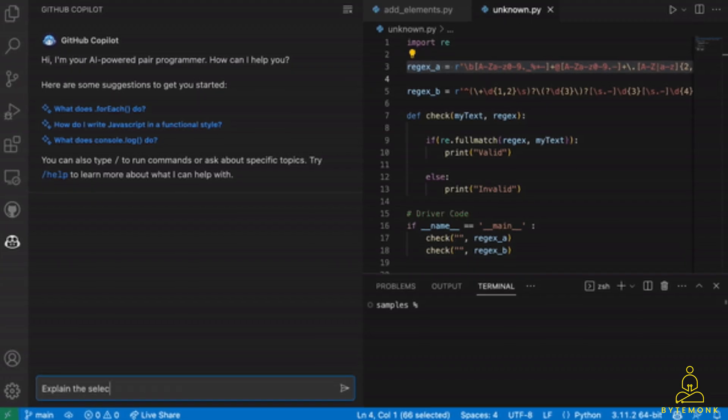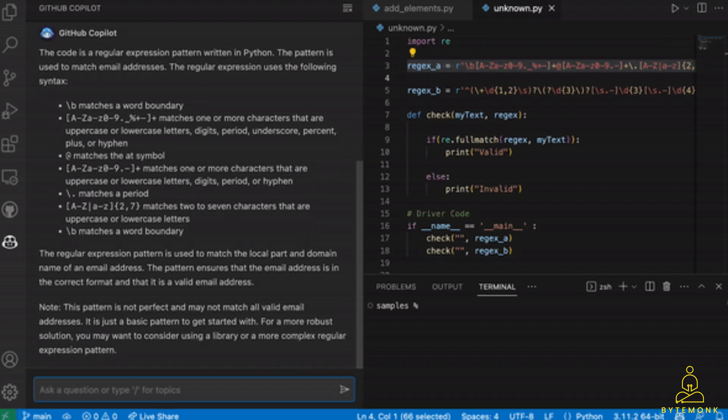It can find security problems, explain how your code works, and even assist in rewriting parts or adding comments. Copilot X sits next to you in your coding environment and follows all your commands.